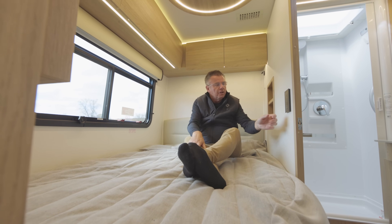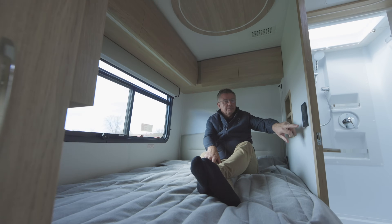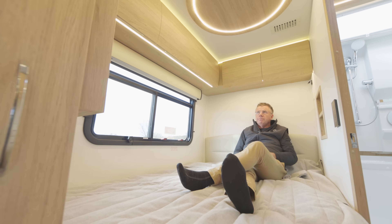We have our multiplexing secondary panel here so I can control the lights. If you have to get up in the middle of the night, I can turn all the lights on — or I can turn all the lights completely off and go back to bed. Right there. Absolutely beautiful.